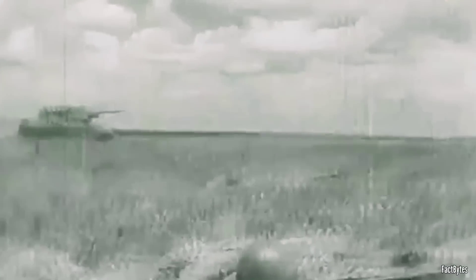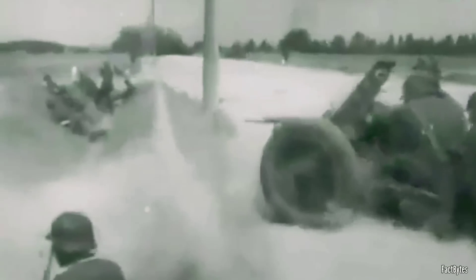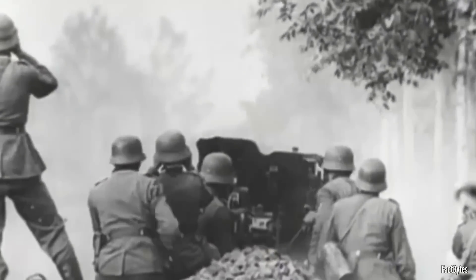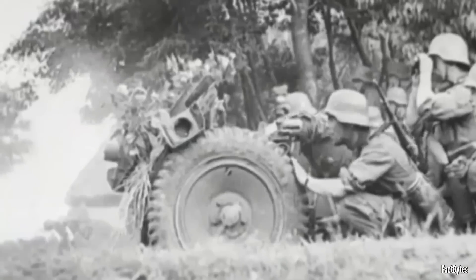Sociologically, the German command was astonished that the lesser Slavs could produce an equal, if not superior, weapon. Practically, German troops found themselves dismayed as their anti-tank rounds bounced harmlessly off the T-34's sloped sides, highlighting the tank's formidable defensive capabilities.